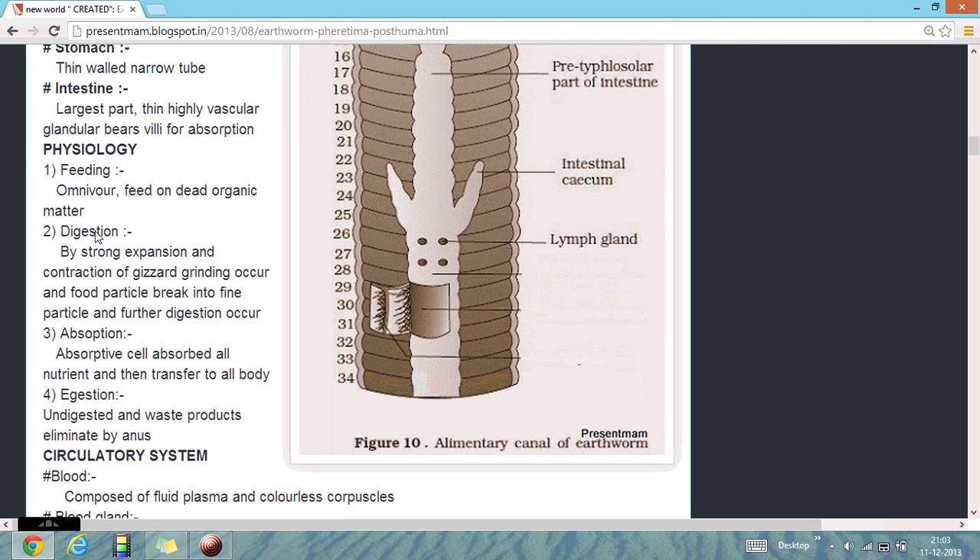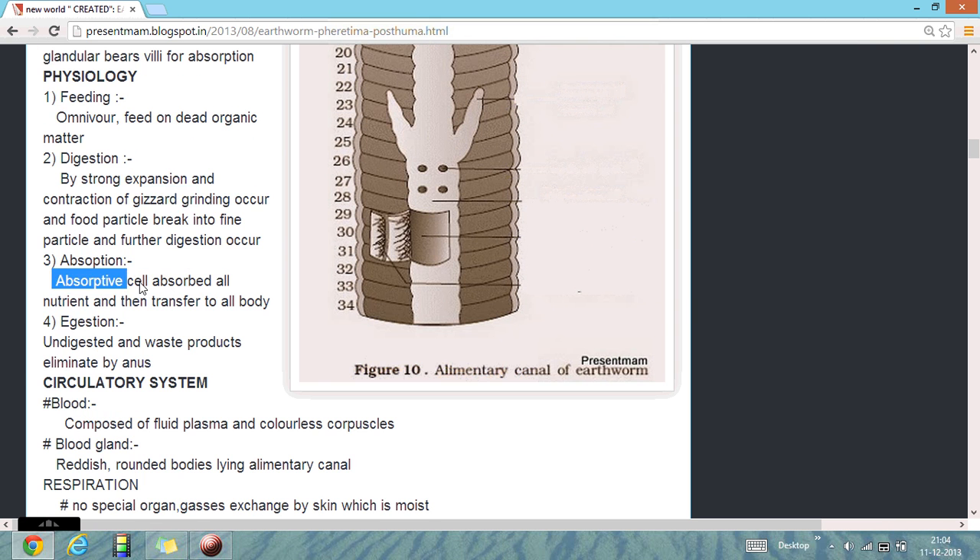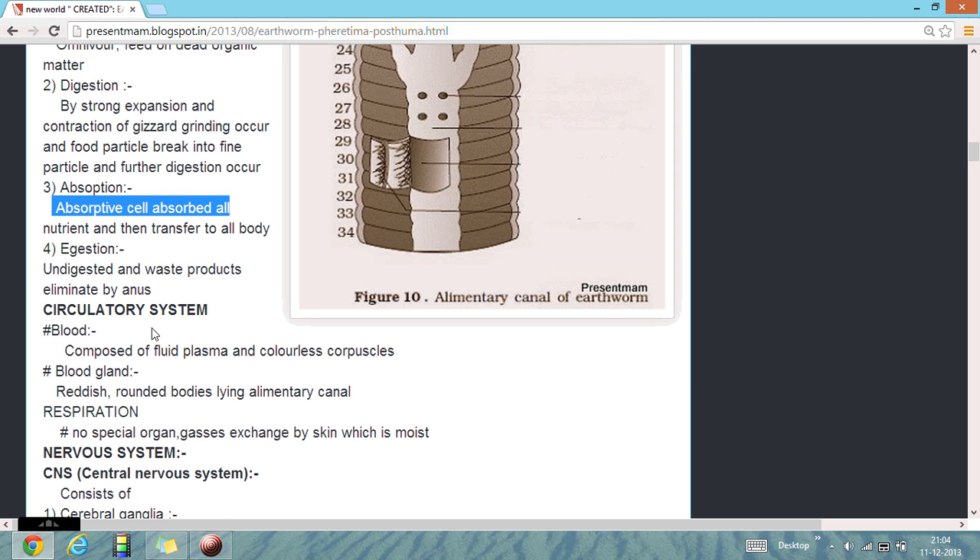Physiology: regarding feeding, they are omnivores feeding on dead animals and organic matter. Digestion is by strong expansion and contraction of the physiology. Absorption occurs by the nutrients. Egestion is by the anus.